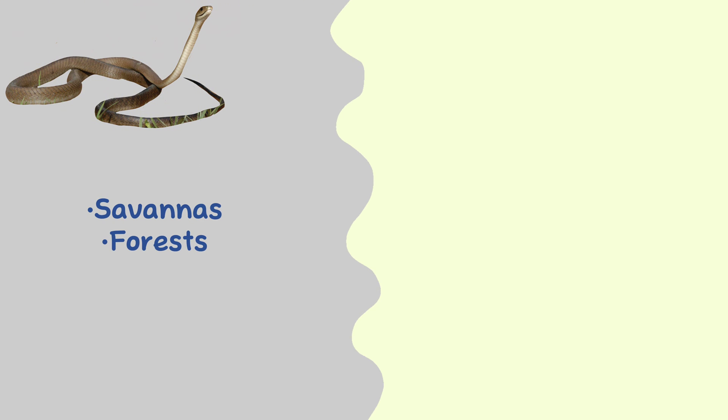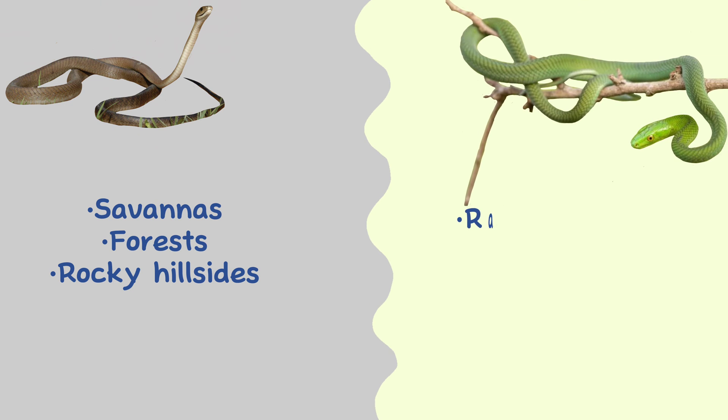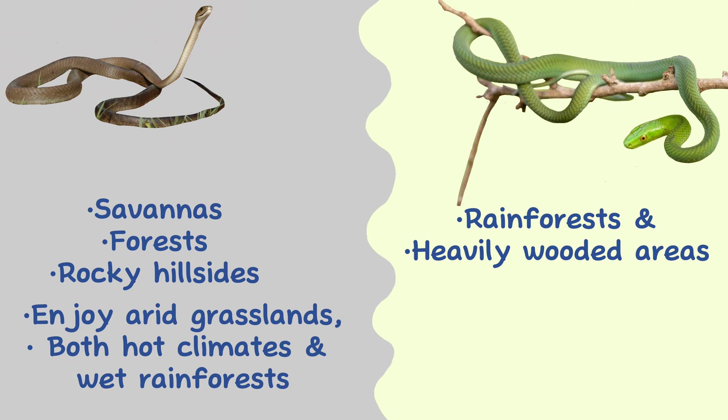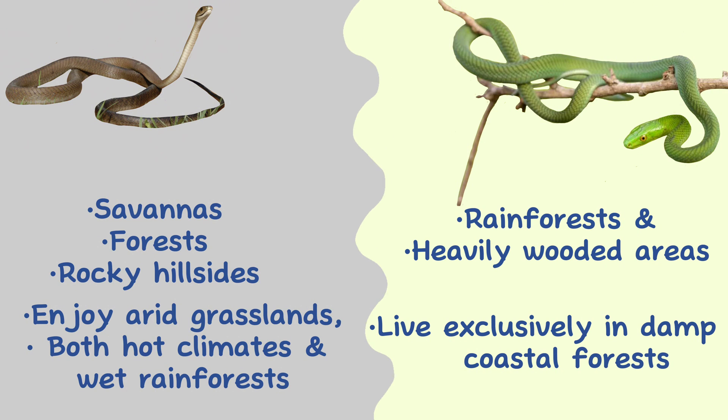Habitat. Black mambas are found in a variety of habitats, including savannas, forests, and rocky hillsides, while green mambas are typically found in rainforests and other heavily wooded areas. Black mambas enjoy arid grasslands and hotter climates just as well as wet rainforests, while green mambas live exclusively in damp and coastal forests.